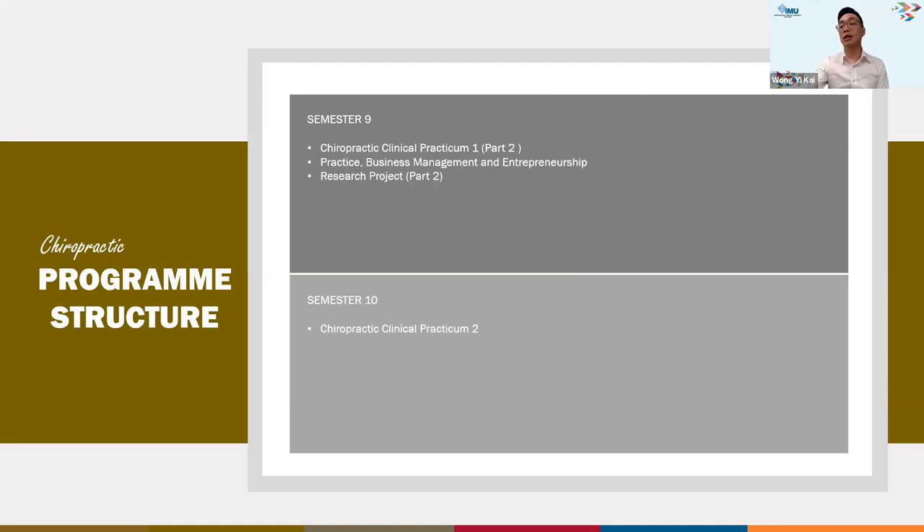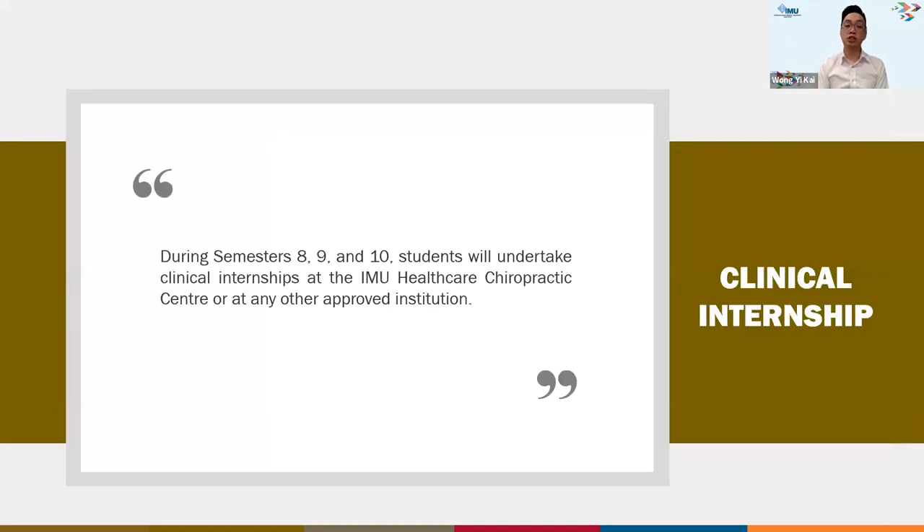In the third phase, which is the last phase, the focus is on clinical internship experience, where students treat real patients hands-on. This clinical internship is spread across semesters eight, nine, and ten, where students undertake placements at the IMU Healthcare Chiropractic Centre or at any other institution approved by IMU.